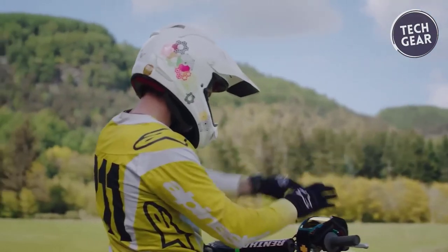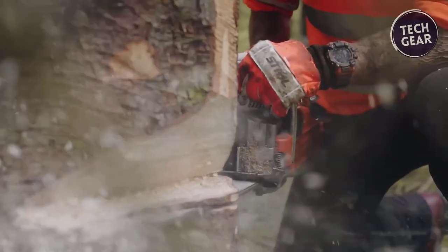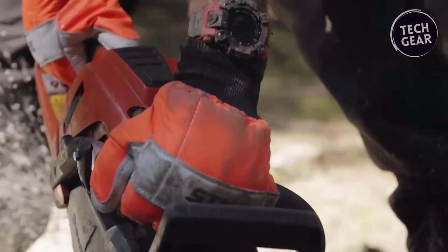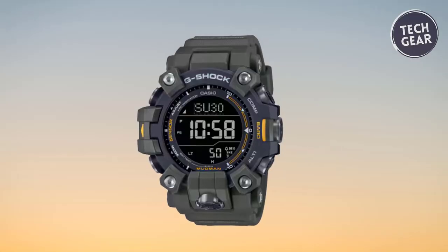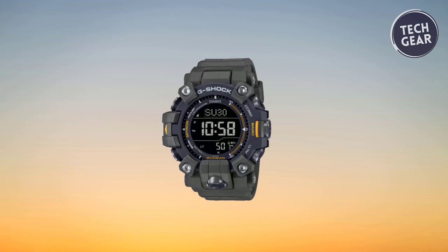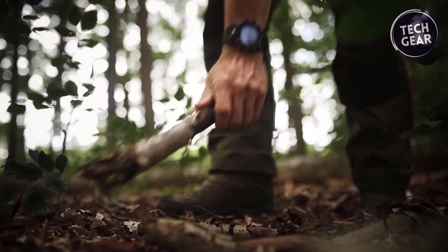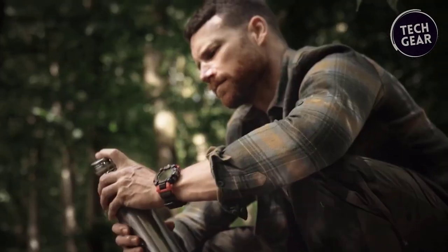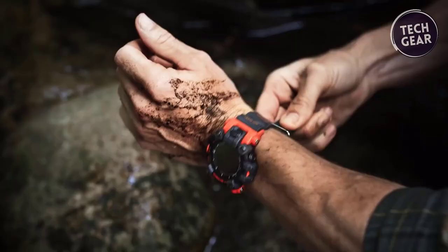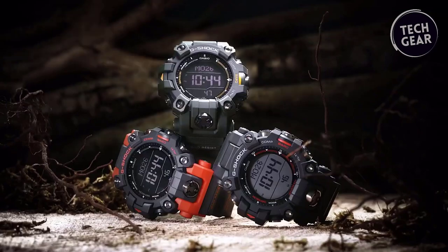Designed to support activities in harsh conditions, the mud-resistant construction protects the front and sensor buttons from water and mud infiltration, ensuring reliable operation. The iconic Mudman character engraved on the case back symbolizes the evolution of the Mudman series. The GW-9500 utilizes bio-based resins in the case, bezel, and soft urethane band, reducing environmental impact while maintaining durability. Powered by Multiband 6 radio-controlled solar technology for accurate timekeeping and featuring a Super Illuminator for enhanced readability in the dark, the GW-9500 combines toughness, functionality, and environmental consciousness, making it an ideal companion for adventurers.